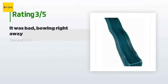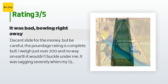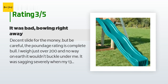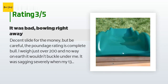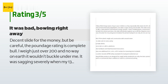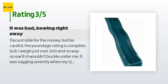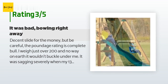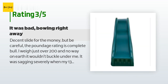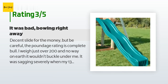An unhappy customer said: decent slide for the money, but be careful — the poundage rating is complete bull. I weigh just over 200 and there's no way it wouldn't buckle under me. It was sagging severely when my 13-year-old son went down. I am using it at the minimum height, just under four feet, and it was bowing badly right away. However, I created a support system using treated 2x4s — took about 20 minutes — and it's been working perfectly. Good option for the price if you don't mind creating a support.